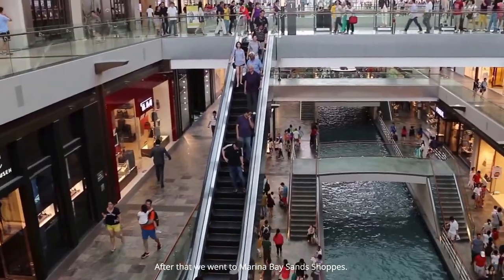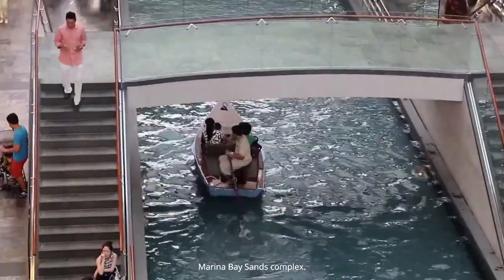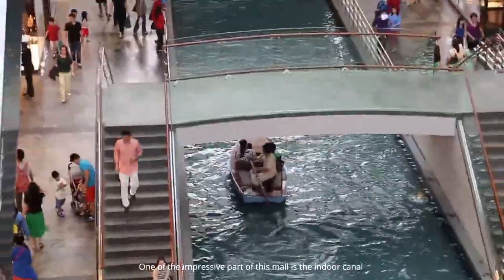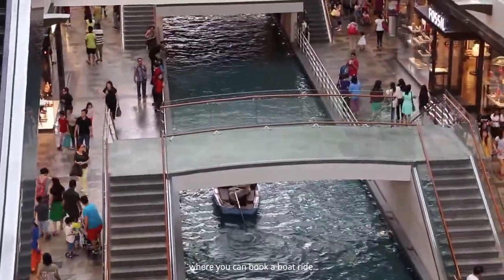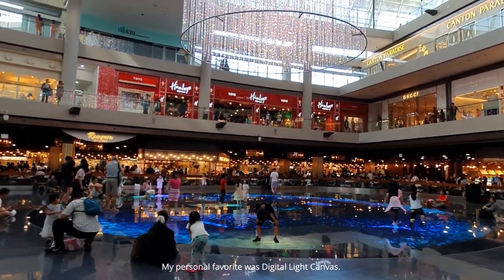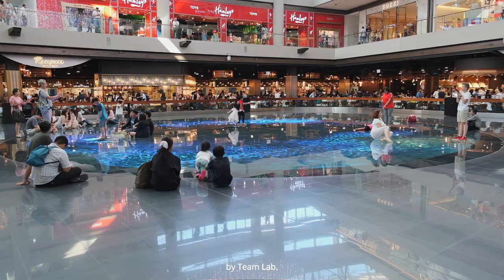After that, we went to Marina Bay Sands shops, the flagship shopping mall in the Marina Bay Sands complex. One of the most impressive parts is the indoor canal where you can book a boat ride. My personal favorite was the digital light canvas, where you can paint with your feet at this interactive art exhibit by Team Lab.